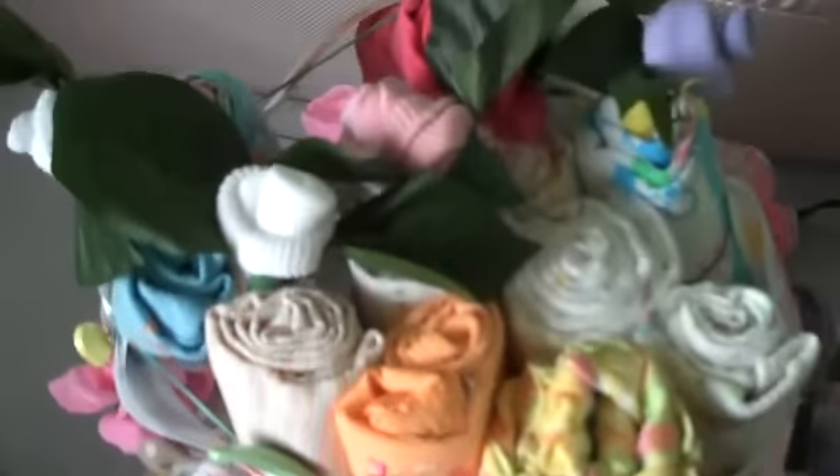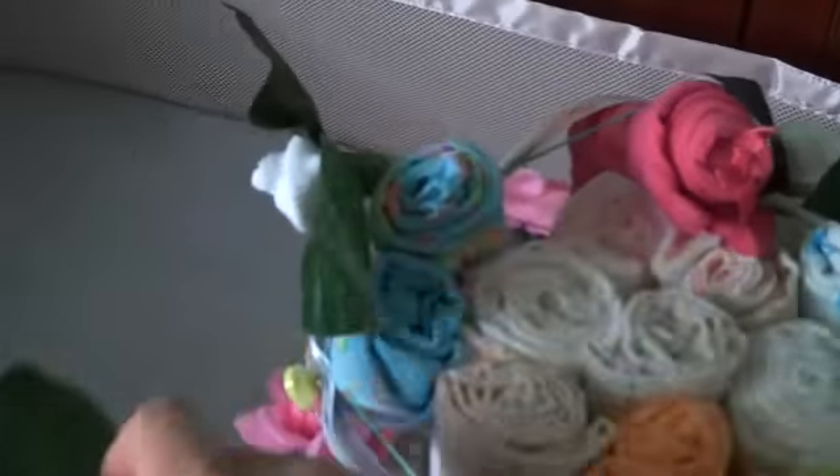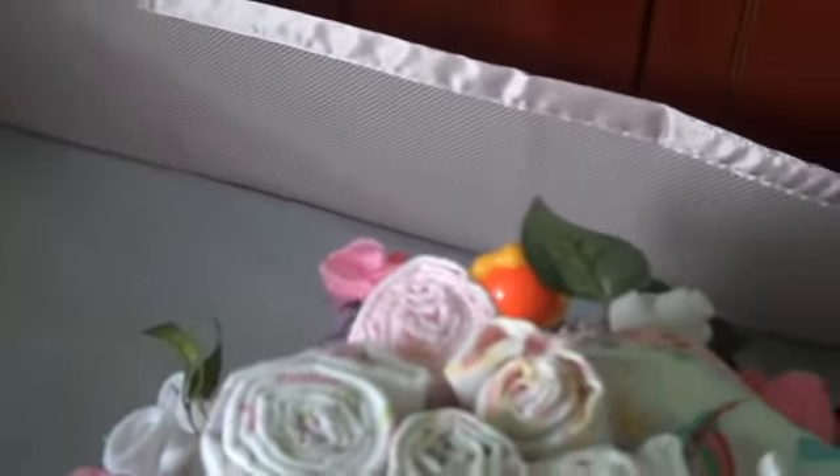So we start dismantling this beautiful thing. As much as I hate to dismantle it, I want our little girl to be able to use all this great stuff. Oh, this looks pretty cute — 'Mommy's little sunshine.' Ain't that the truth.